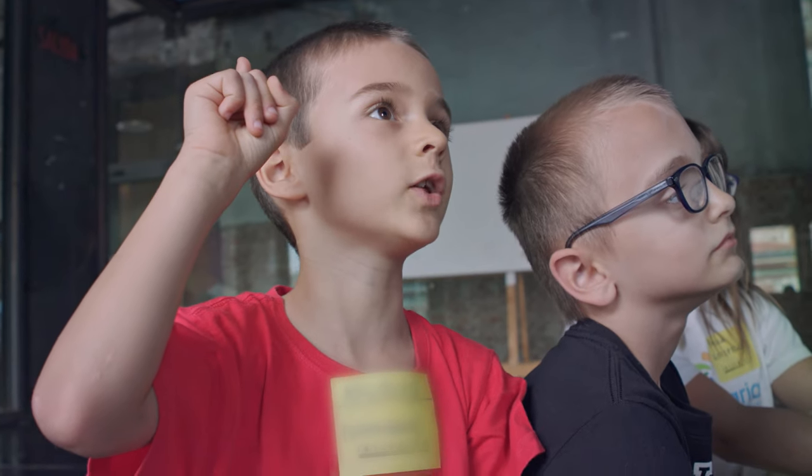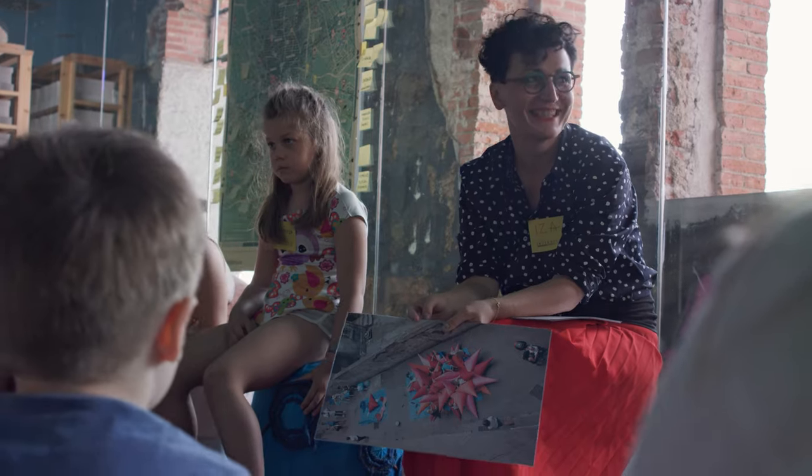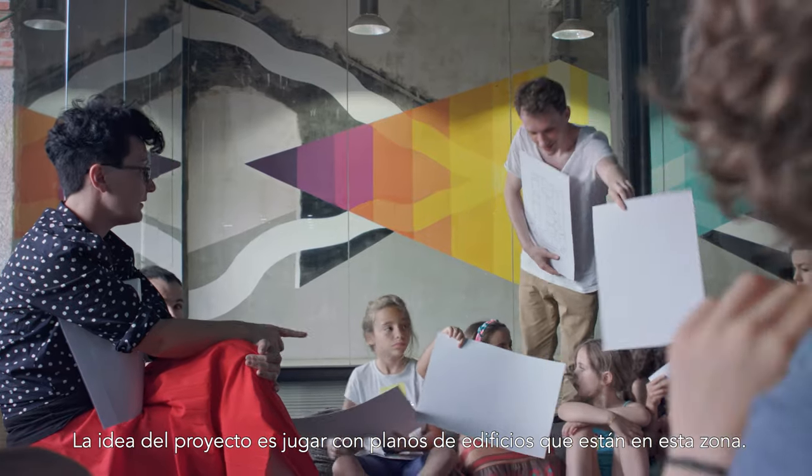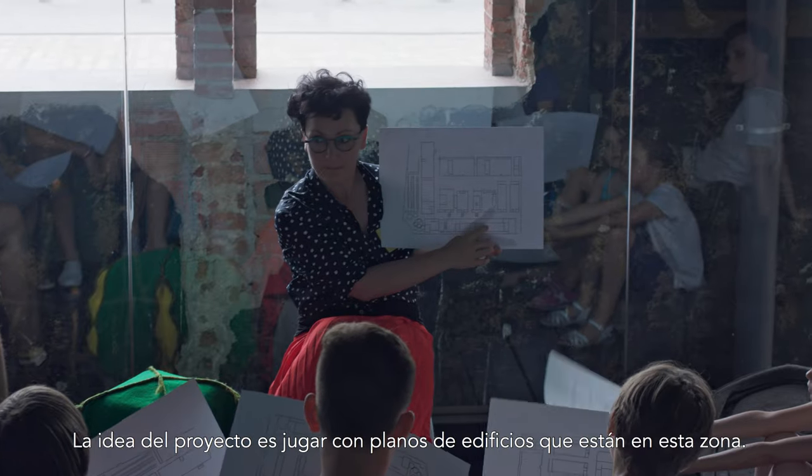I'm supposed to create a participatory playground with kids. The idea of this project is actually to play with technical drawings of buildings that are here in this area.